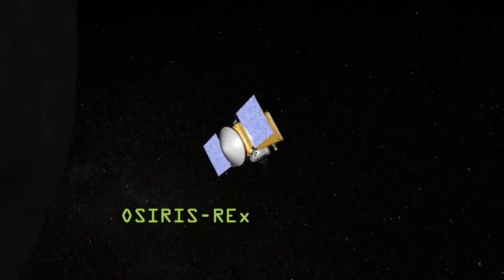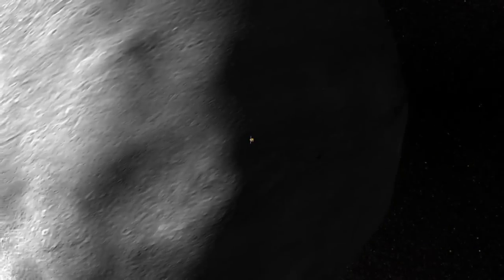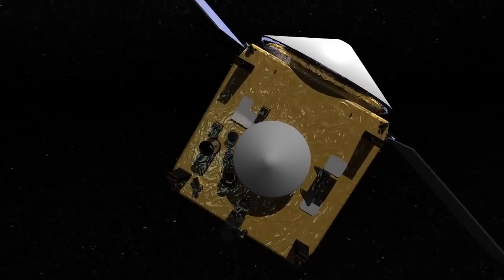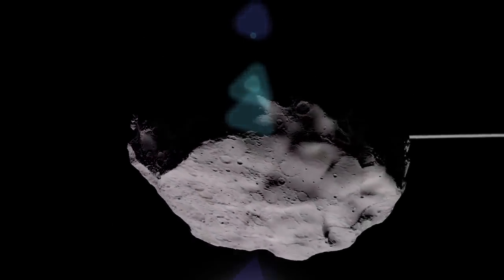To answer these questions, NASA is sending the OSIRIS-REx spacecraft to another near-Earth asteroid, designated 1999 RQ-36. When it arrives in the year 2018, OSIRIS-REx will study a property called the Yarkovsky effect, where the Sun's illumination of a rotating asteroid can change its direction over time.